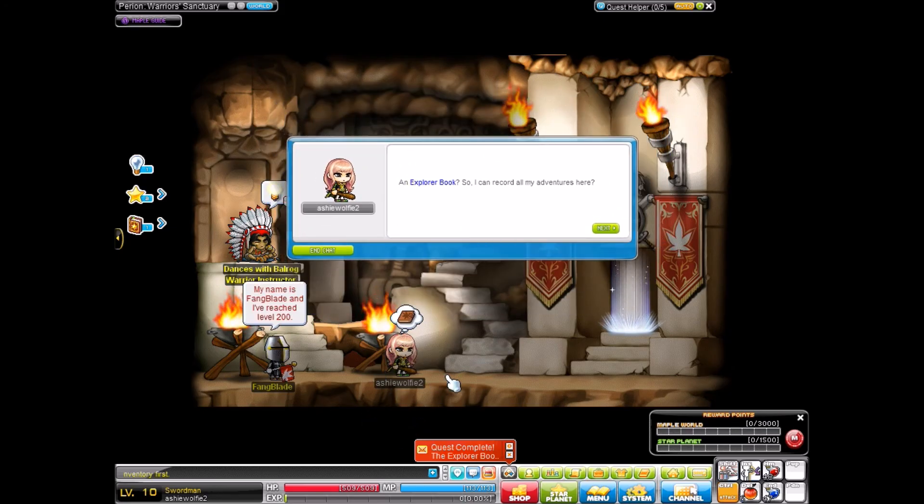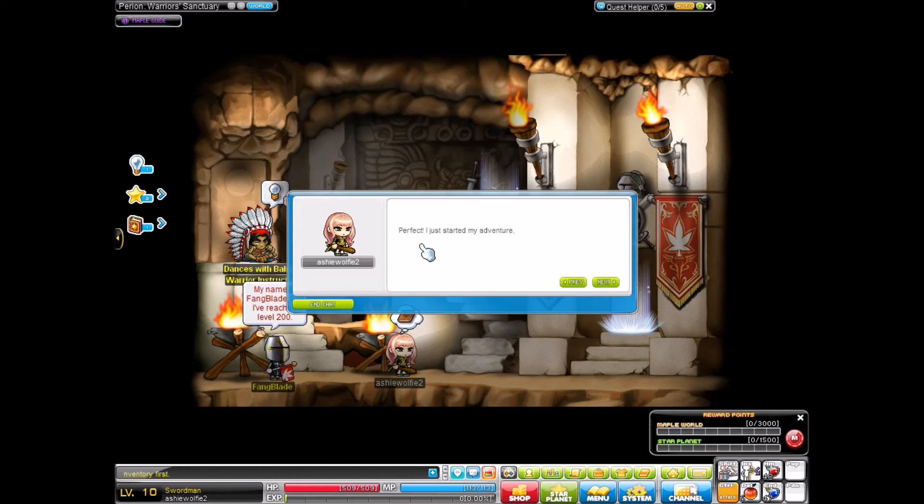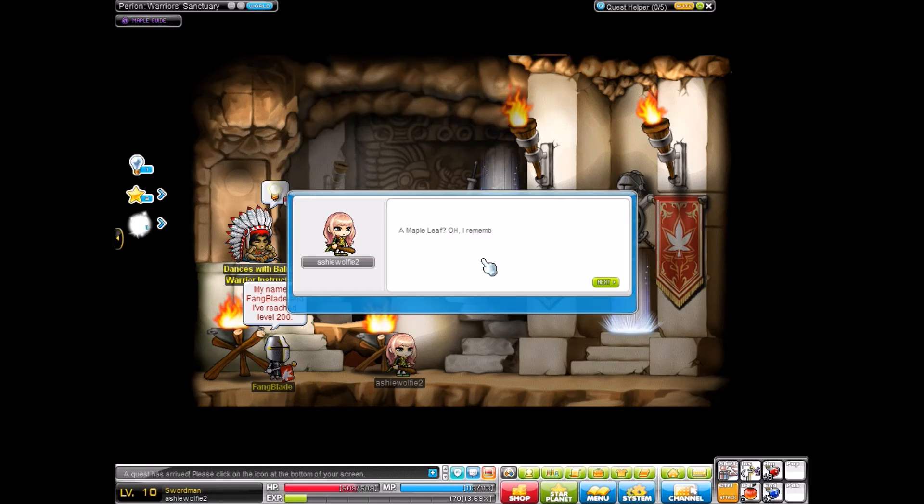So now we have the closed book above our heads, and when you click on it, it gives you whether you finish the quest, or this, for example. An explorer book, so I can record all my adventures here. Perfect! I just started my adventure, so I should get started, but wait! A maple leaf? Oh, I remember seeing a huge maple tree on Maple Island. How did it follow me here? I guess I could keep it in my explorer book to remind me of Maple Island.